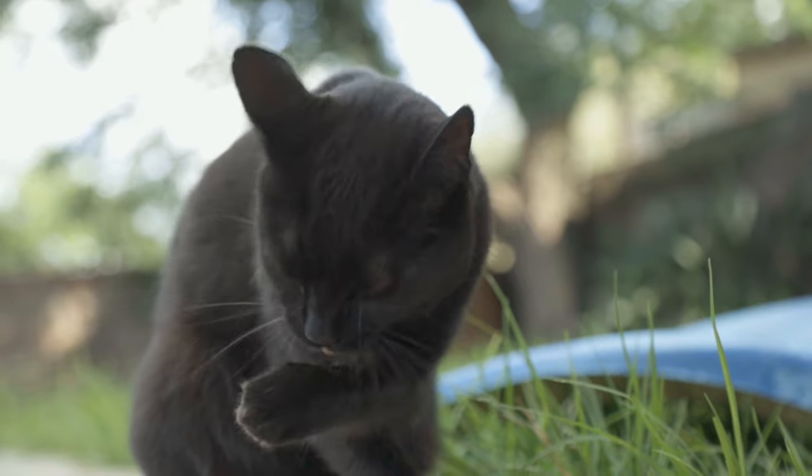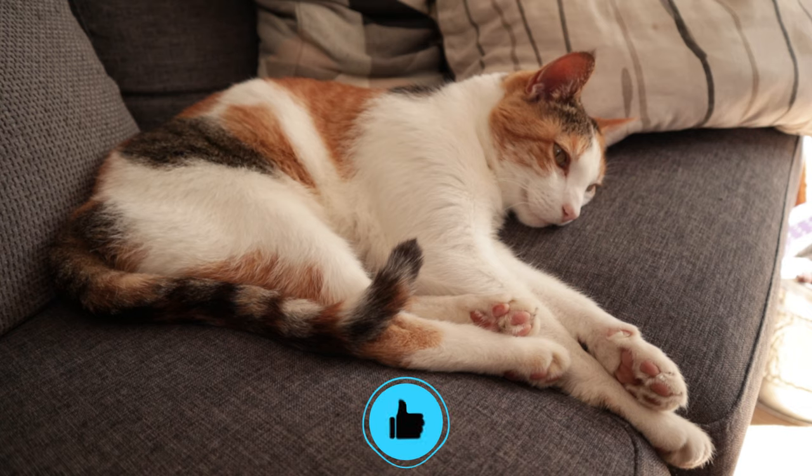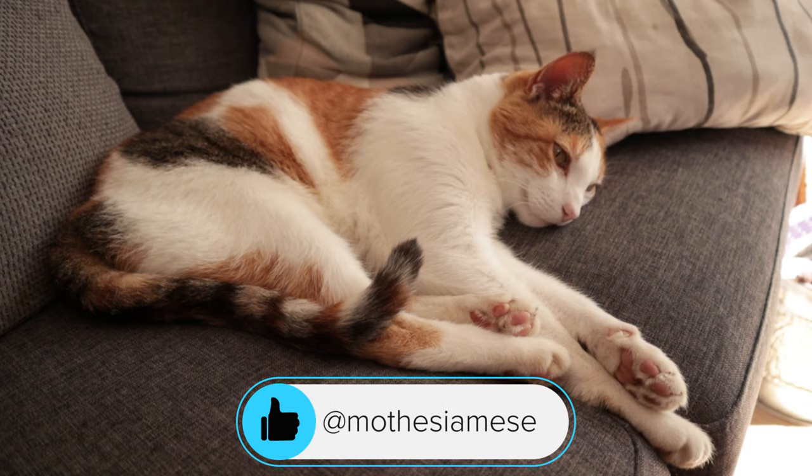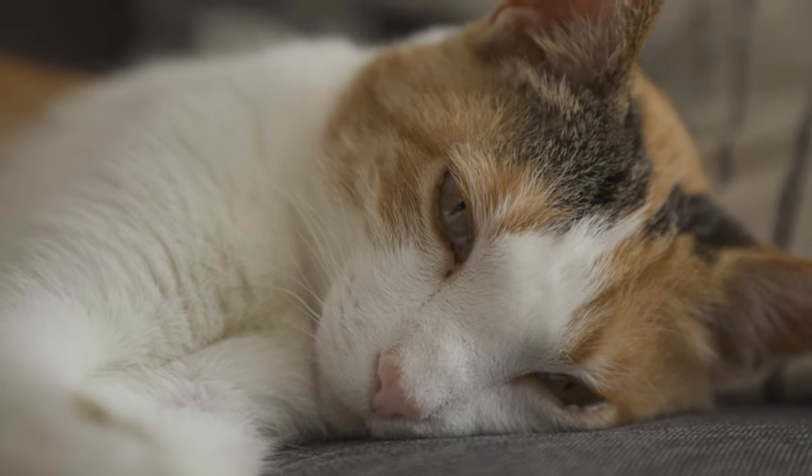We just wanted to run through a couple of things we've noticed concerning aging cats — not really concerns, more like observations. Nothing to be worried about, just something we've noticed. Nothing serious, just things to consider when you have a cat who is getting older.